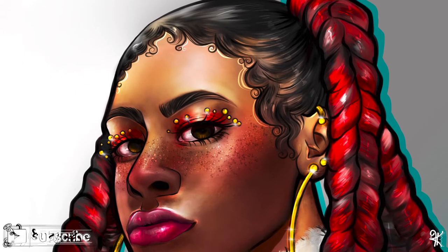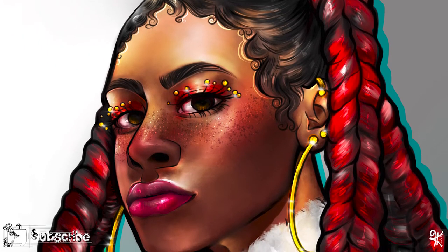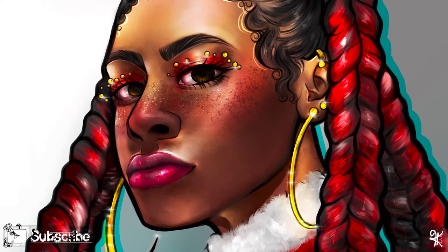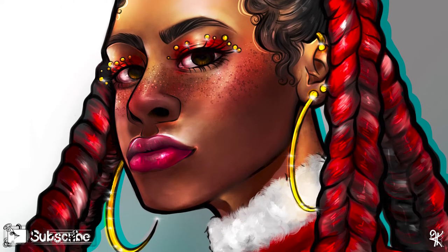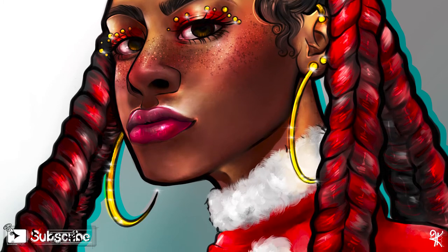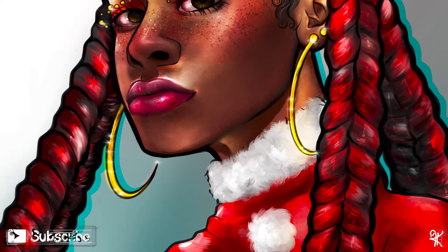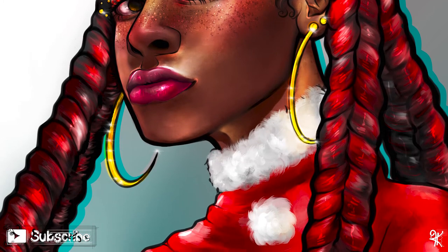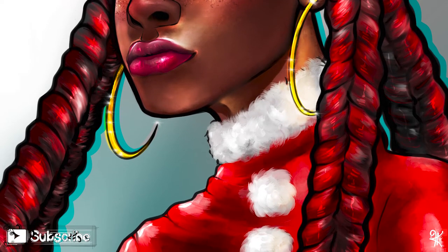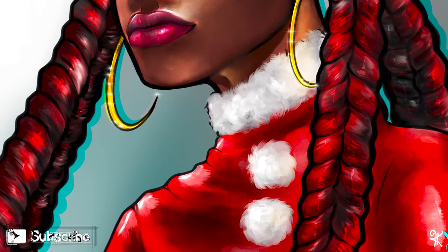I love this drawing because of the hair. I do my own hair with weave all the time and I thought it would be nice to draw a character also wearing weave. It's just so beautiful, especially with really bright and beautiful colors. In this drawing I wanted to put emphasis on red and white because it was supposed to be a Christmas drawing — and I just love it, 10 out of 10.